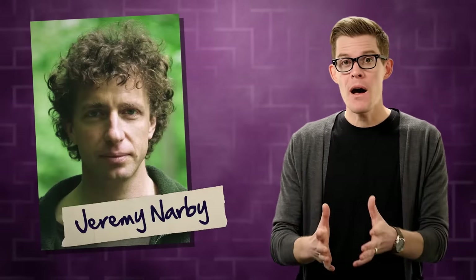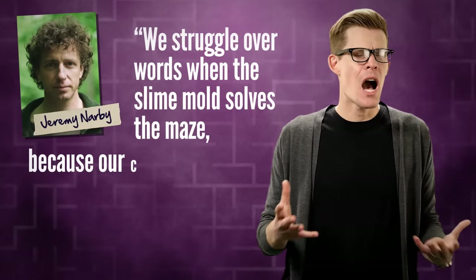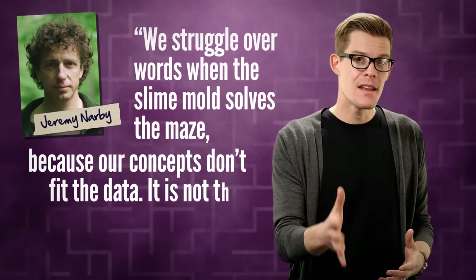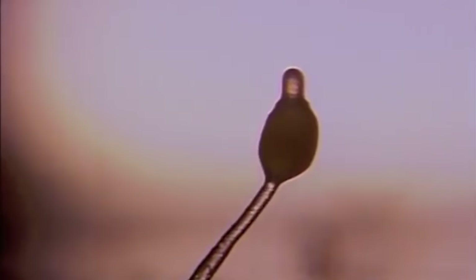But these slimy species especially challenge what we think of as intelligence, because so many of our preconceived notions don't fit what we see. Anthropologist Jeremy Narby writes: 'We struggle over words when the slime mold solves the maze because our concepts don't fit the data. It's not that nature lacks intelligence, but that our own concepts do.' What he means is any view of nature that puts humans in a separate category isn't a very good view of nature at all. And if something as simple as a slime mold can solve problems and come together and cooperate for the good of the group, it's a nice reminder that if the goo can do it, so can we.